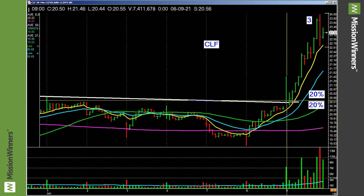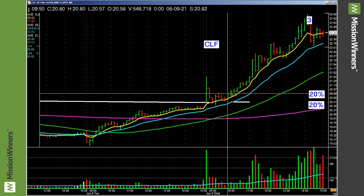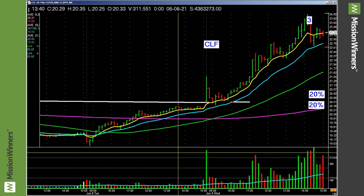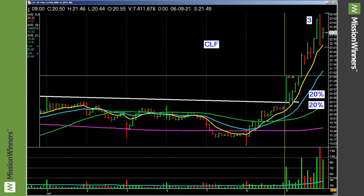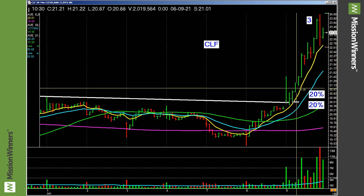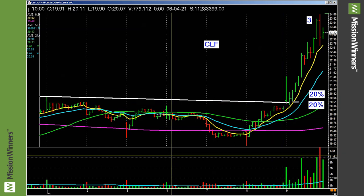Take it down to the 30-minute chart — here's the first 30-minute bar. Take it down to 10. Lifts up, pulls back, and then it starts to make the march. Isn't that beautiful? 30-minute: pulls back, gaps up, pulls back. Quiet bar, and then it starts to pick up and march. That is good money in one day.